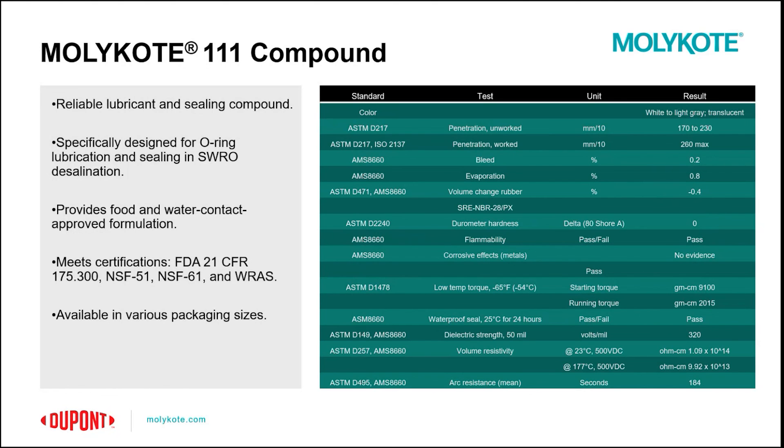Molycote 111 compound is a reliable lubricant and sealing compound designed and formulated with sealing O-rings in mind. One of its key advantages is its food and water contact approval formulation, which ensures compliance with FDA 21, NSF 51, NSF 61, and the WRAS certifications discussed earlier. Additionally, the compound is available in various package sizes allowing for flexibility to meet different application requirements. You can see some of the typical properties for Molycote 111 compound in the table shown. It also boasts other fantastic properties such as its dielectric capabilities and material compatibility.